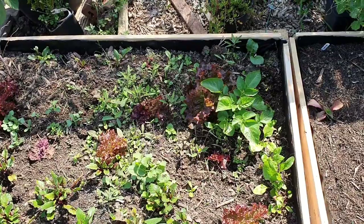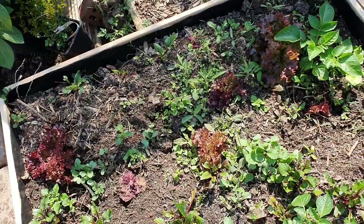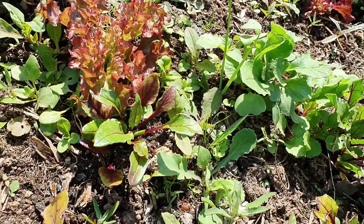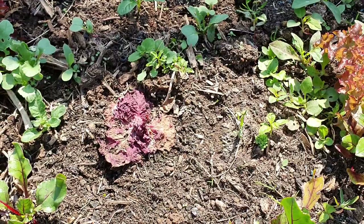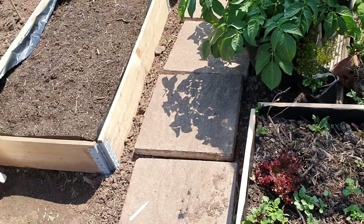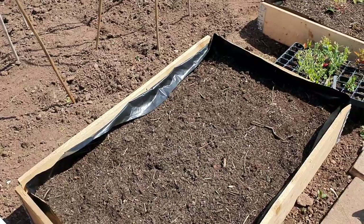I've got random potatoes, the Lola Rosso lettuce, some beetroot, and I think there's some radishes around here. Some of the lettuce has got a bit warm here so I don't think this is the place for lettuce - maybe once these are done I'll plant some beetroot in there. And I've got some parsnip seeds in here, so I'll have to see how those do.